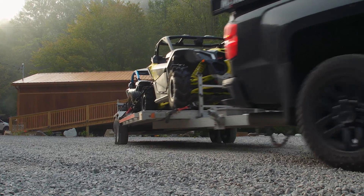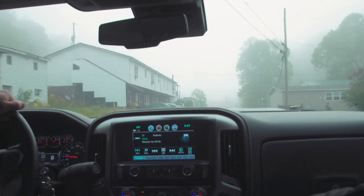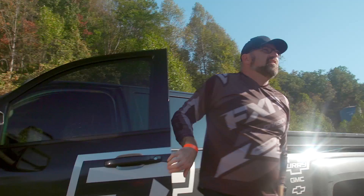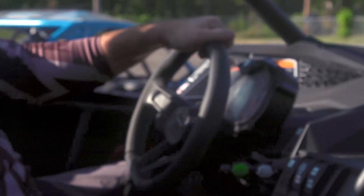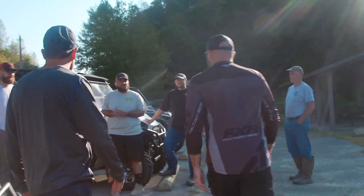All Hatfield-McCoy trails are amazing, but one of the big reasons you'd want to come here and ride from Williamson is that the trailhead is three miles outside the town. You don't have to go far into the backcountry to find it. You can ride from almost every place of accommodation in the area right to the trailhead. It's pretty neat to wake up in the morning, take a five-minute drive, and then be unloading at the start of the trail.